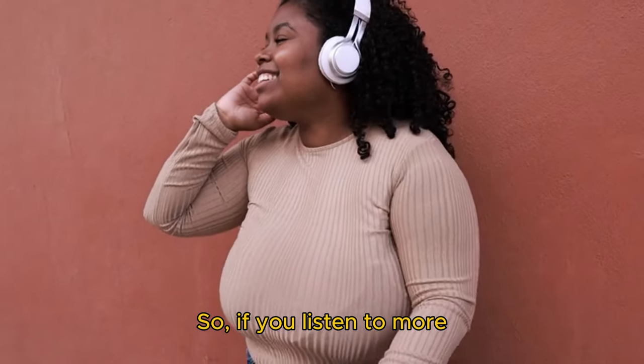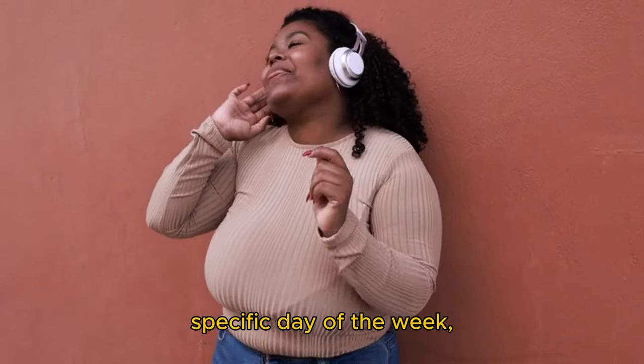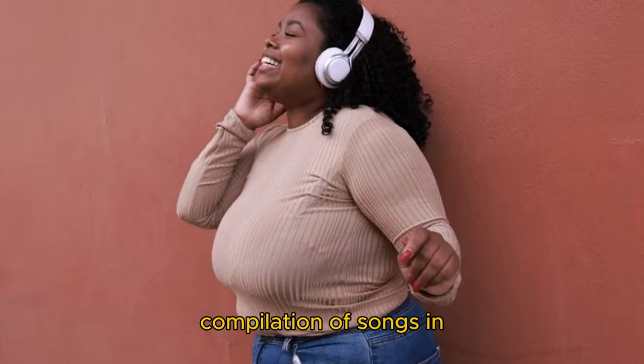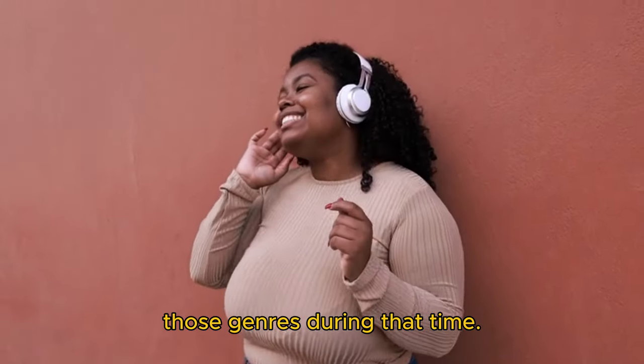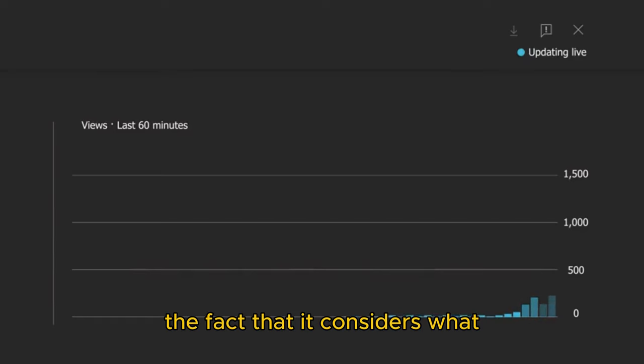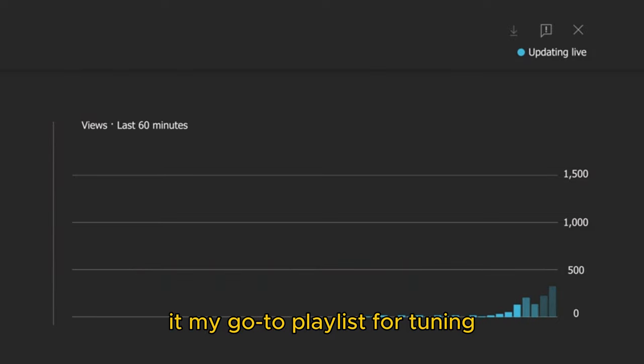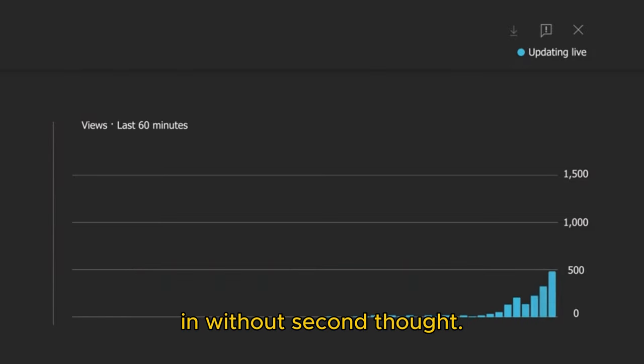So, if you listen to more R&B and rock music at a particular time on a specific day of the week, Daylist will provide a compilation of songs in those genres during that time. The frequency of updates makes Daylist much more appealing, and the fact that it considers what you listen to during certain moments or certain days has made it my go-to playlist for tuning in without second thought.